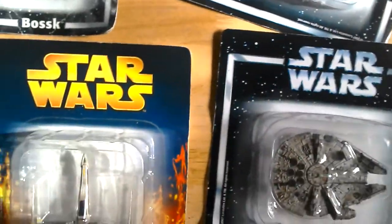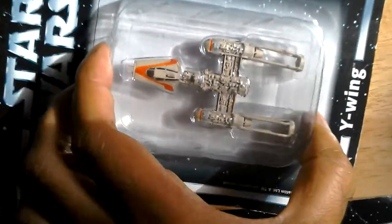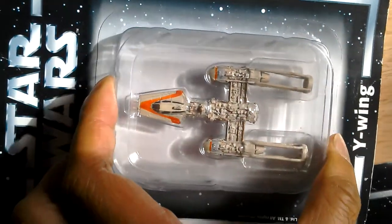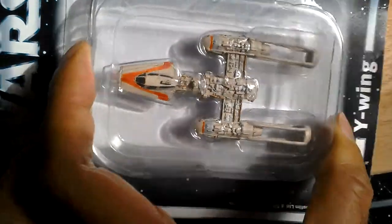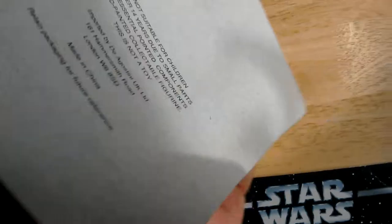I've got the Y-wing, and these three ships together worked out about a tenner. The Y-wing is quite nice, quite nicely detailed. Not suitable for children — Hammersmith again on the packaging.